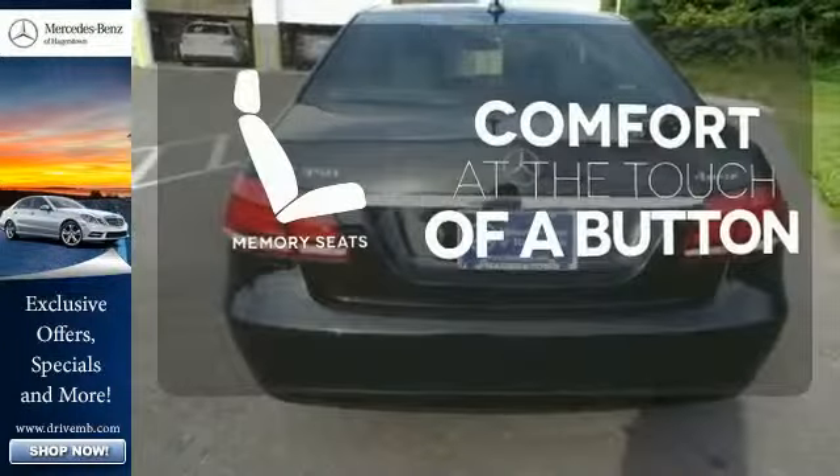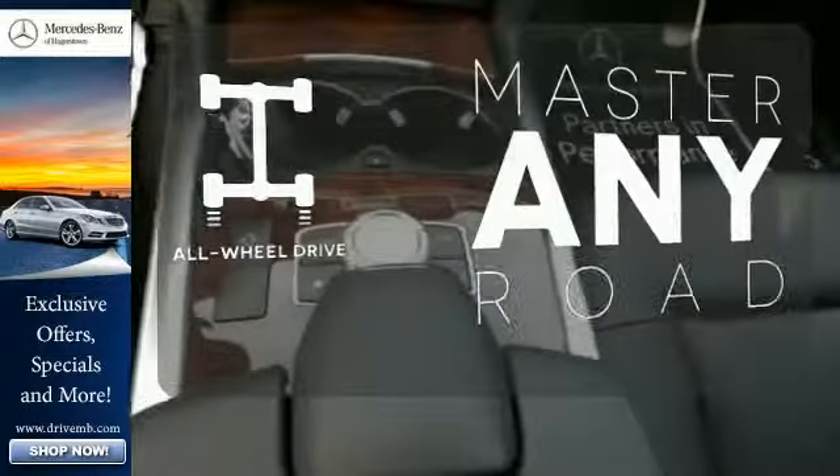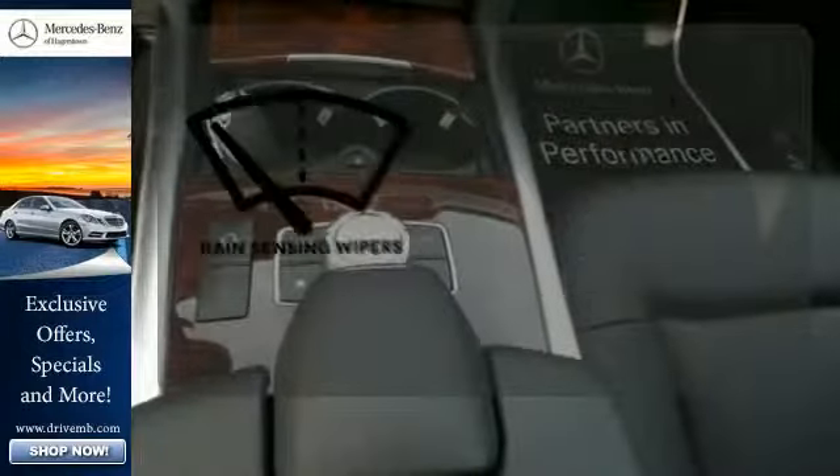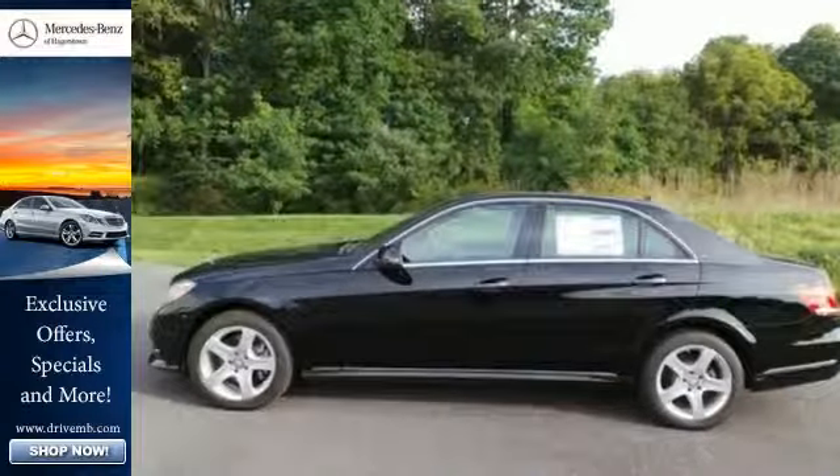Get comfortable with the touch of a button, thanks to the memory seats. Control the road with all-wheel drive. Keep your attention where it's needed and let the rain-sensing wipers maintain a clear view. It's better than ever before.